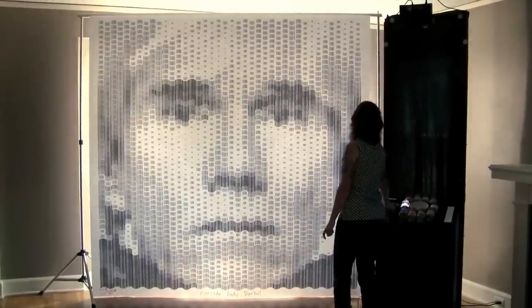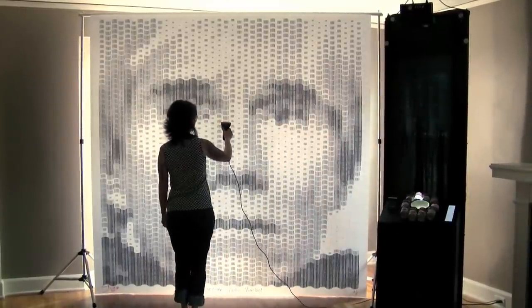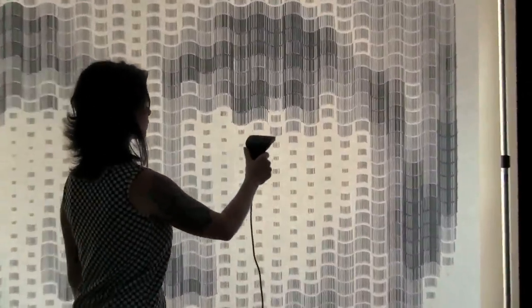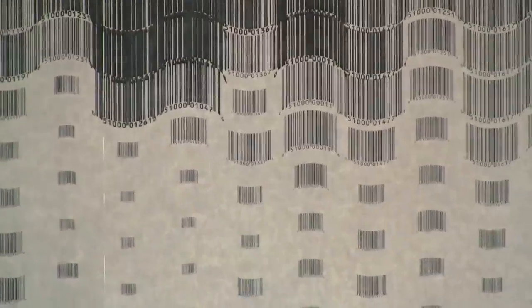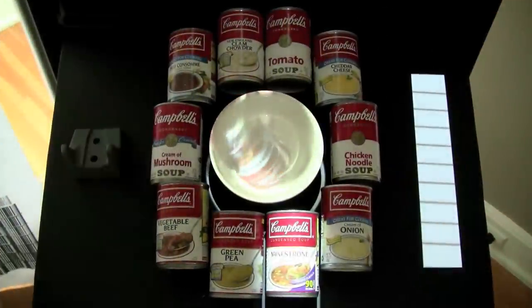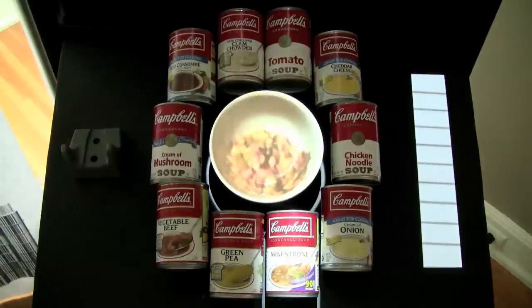This is my barcode Andy Warhol portrait made with 2160 barcodes. I used the UPC barcodes from Campbell's soup cans that were part of Warhol's iconic screen prints. I even curved the barcodes to mimic the cylindrical shape of soup cans. I also created an augmented reality interface to go along with the portrait, so when a barcode is scanned, a video projector lights up the corresponding soup can and dumps virtual soup into a bowl.